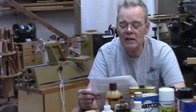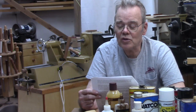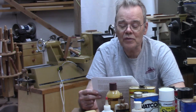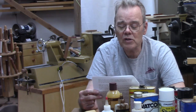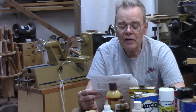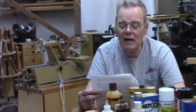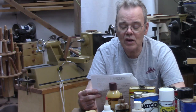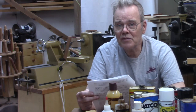First aid: in case of eye contact, flush thoroughly with large amounts of water for 15 minutes and get medical attention. For skin contact, wash thoroughly with soap and water. In case of respiratory difficulty, provide fresh air and call a physician. If swallowed, call poison control center, hospital emergency room, or physician immediately. Delayed effects from long-term exposure: contains solvents which can cause permanent brain damage and nervous system damage. Intentional misuse by deliberately concentrating and inhaling the contents can be harmful or fatal. Warning: this product contains chemicals known to the state of California to cause birth defects or other reproductive harm. Does that sound food safe to you?